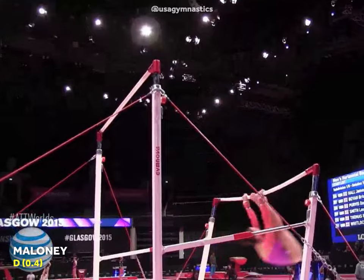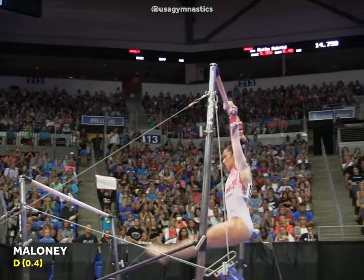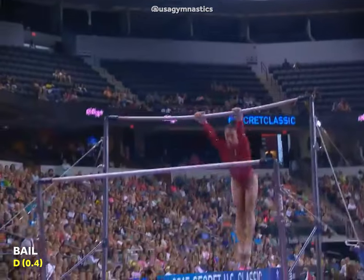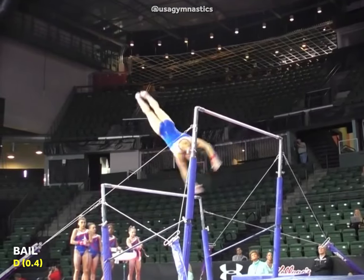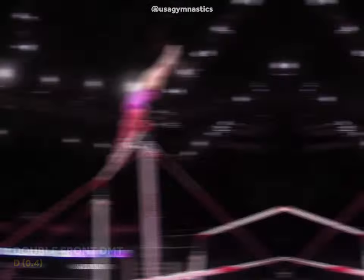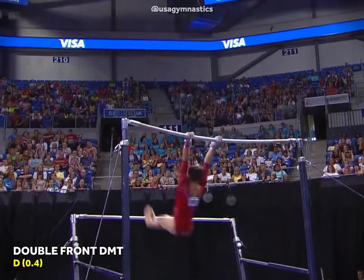Her most difficult transitions were a Maloney from the low bar to the high bar, and a Bail from the high bar to the low bar, both rated D. Aly finished her routine with a double front dismount in a tuck position, with a D rating.